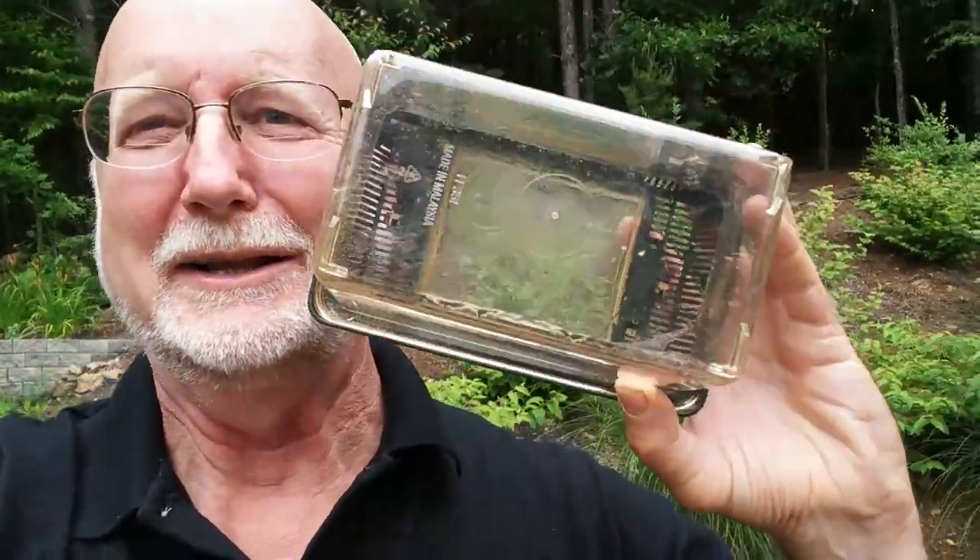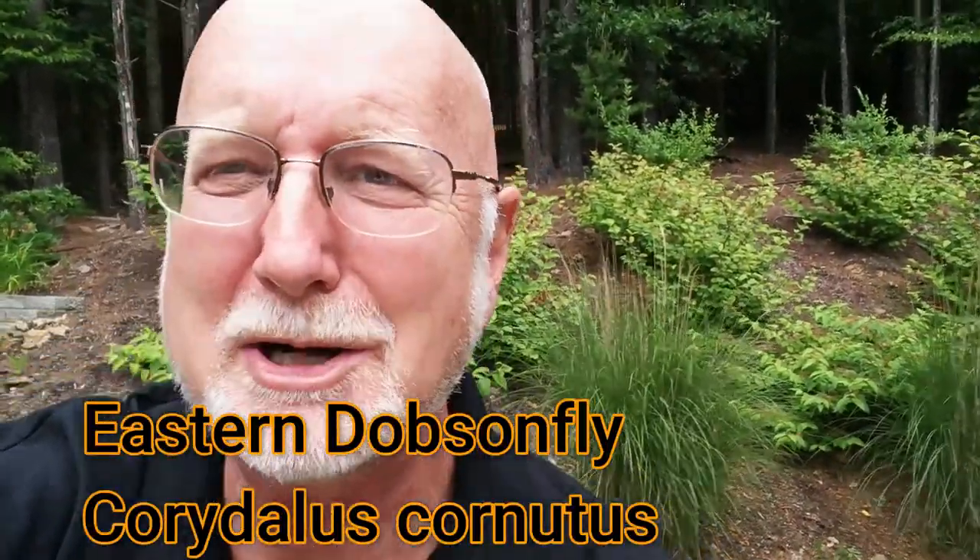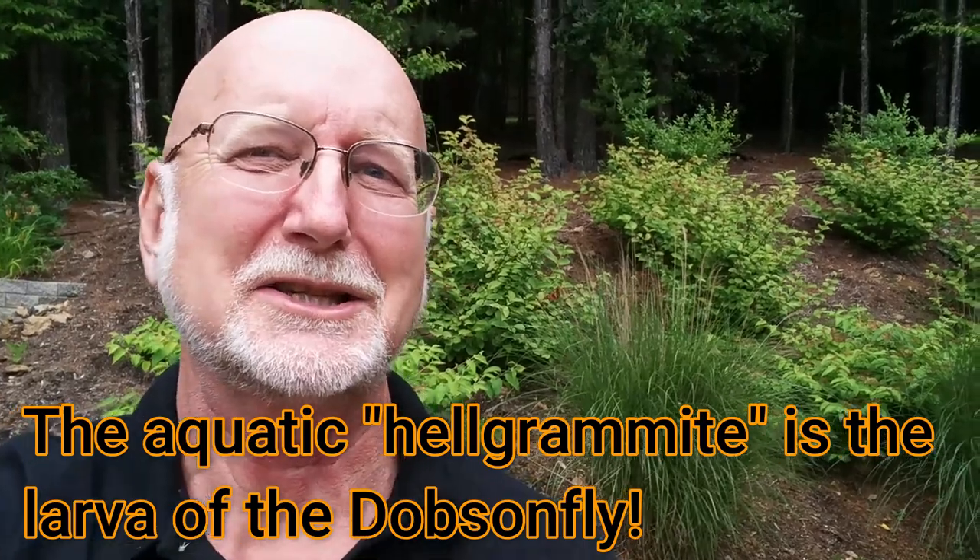Hi, this is Frank Taylor, Nature in Your Backyard. Today's episode is going to be about Dobson flies. Dobson flies are the adult of the Helgramite that locally people know from the New River. I'm really, really excited about this because this is only the second time that I've ever gotten to hold an adult Dobson fly in my whole life. I'll explain what Dobson flies are, why they're special, and tell you the whole life story. Hang on, I'll be right back with the story of Dobson flies and Helgramites.